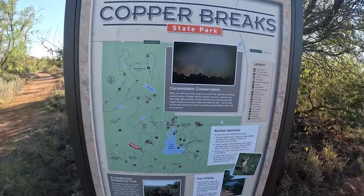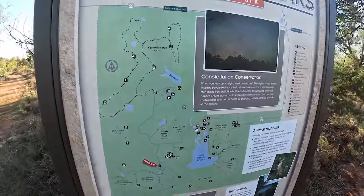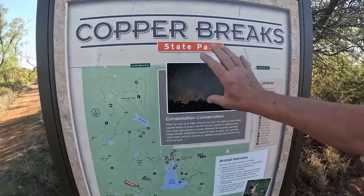Copper Breaks State Park has a very extensive trail network. There's also — this is a dark sky park — and we're going to see the observatory area after we check one more thing at the end of this road. We've got a cold front coming and we're in the panhandle, so the wind is blowing like crazy. Anyway, we're at the end of this particular road.